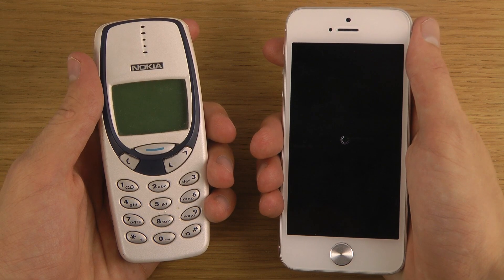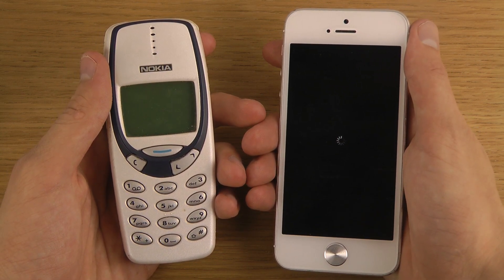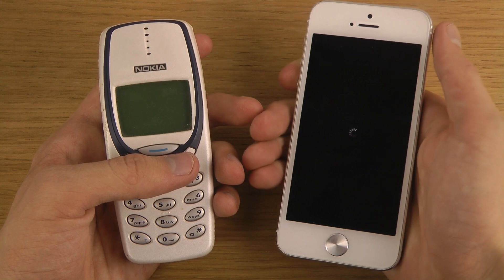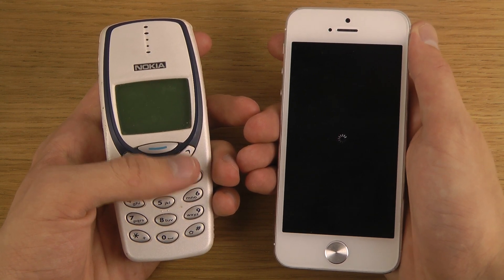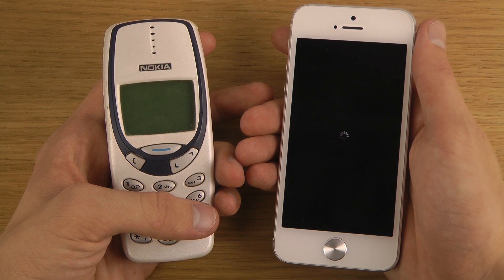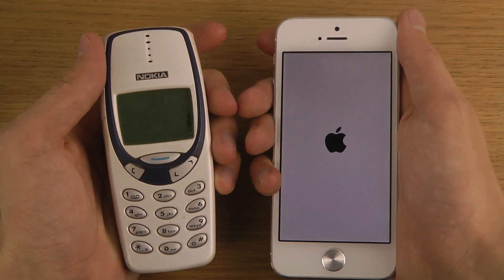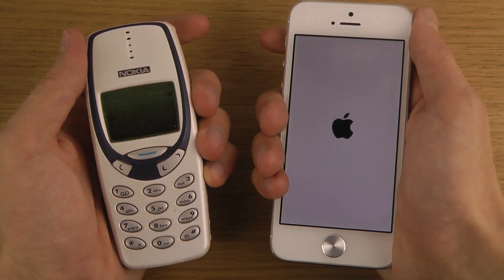The Nokia phone is already off — it's almost like it's closing before you even press the button. This one is booting down, booting, booting down. Okay, let's do this! Apple logo up first — that's pretty awesome.